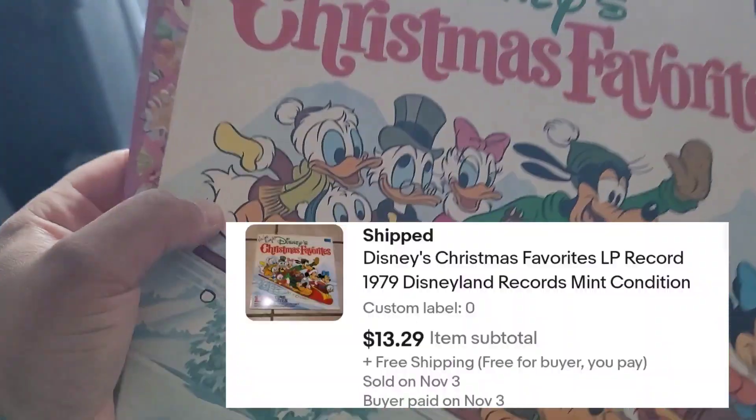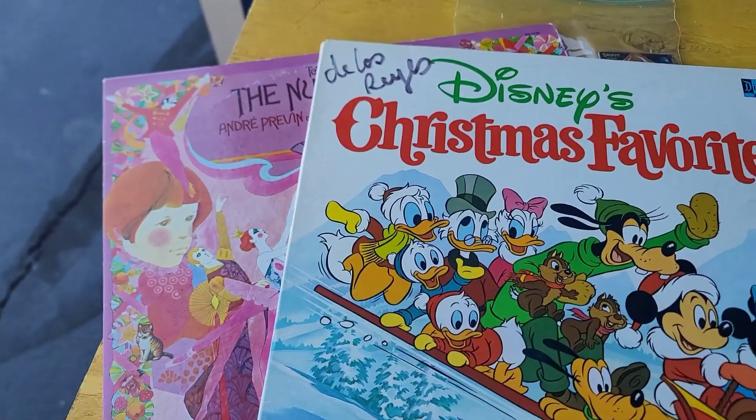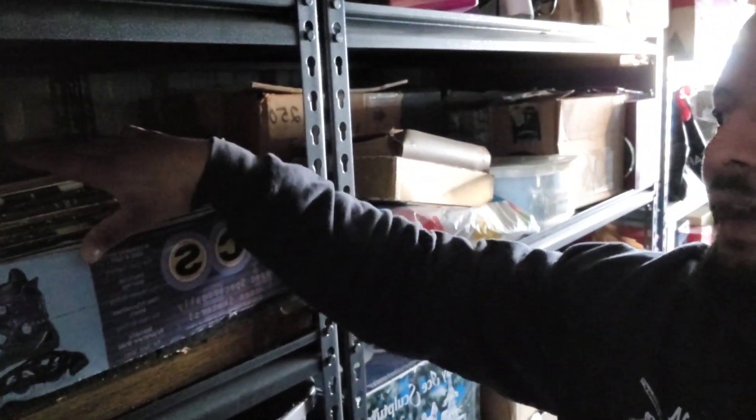I sold two records. This one — the Disney one — only sold for like $13 or $14. And this one right here sold for $32 — both free shipping. My deal with records: I typically get them very cheap. If I can buy a huge bundle for $10 or $20, I'll buy them, pull the ones worth selling on my eBay store, and bundle up the rest to sell for like $40 or $50. It works extremely well.